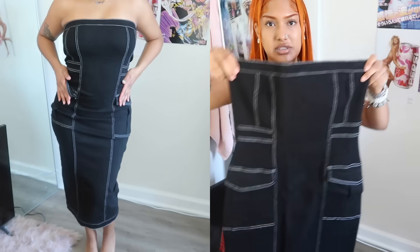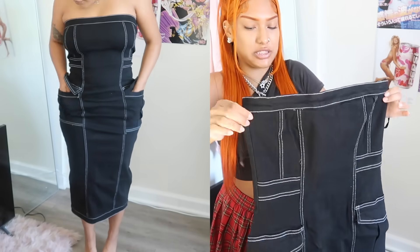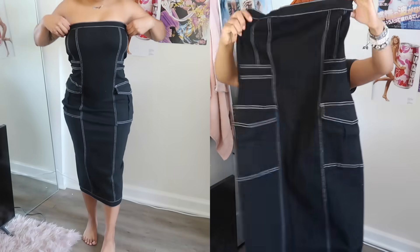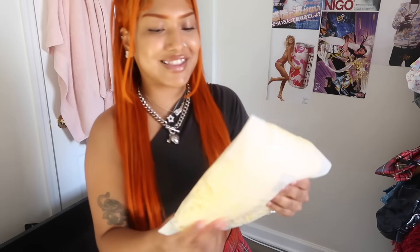Looks like we have another dress — it's a little bit on the longer side. I got a small. It's kind of this contrast-stitching denim material with pockets on the side — like a little cargo midi dress. Once again, you can dress it up or dress it down.